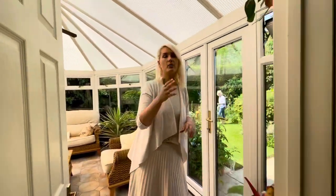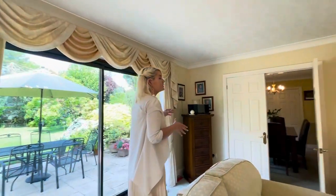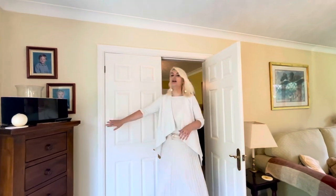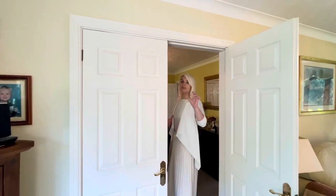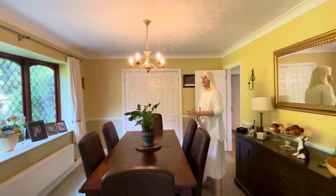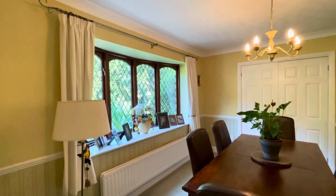Going back through here, we'll show you what is the dining room leading onto the kitchen. We have got a bit of open plan living here because we have doors which open up. You could take the rest of the wall out if you wanted to make it more open plan. Coming through here is a really nice dining room with a bay window over that rear garden.